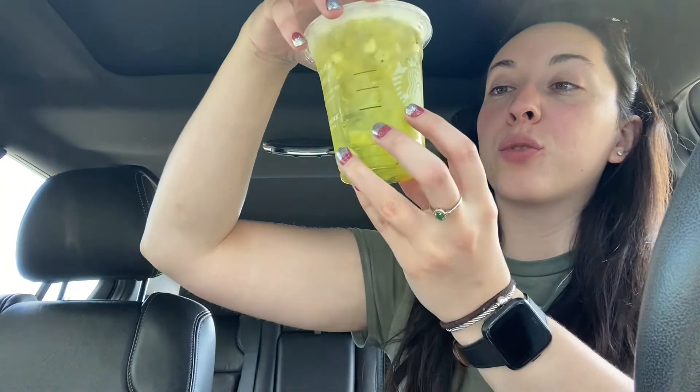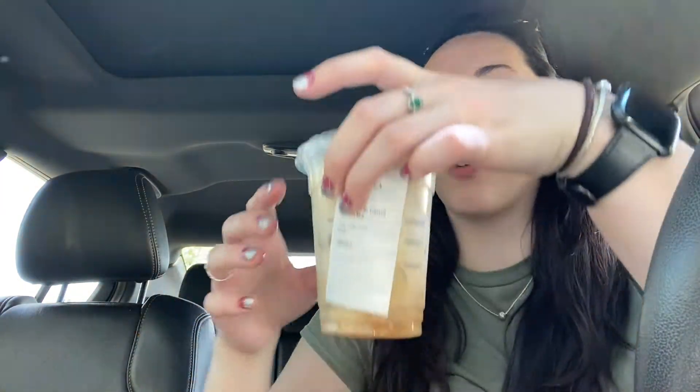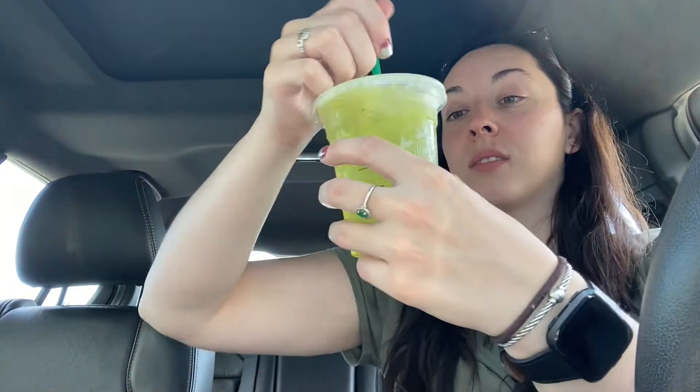It was literally just all seeds at the bottom of my drink. What I did get is their new Kiwi Starfruit Refresher — very, very green and it looks like there's pieces of kiwi in here, and I love kiwi, so we'll see what this tastes like. And then because I've never tried their cold foam, I got the iced blonde caramel cloud.